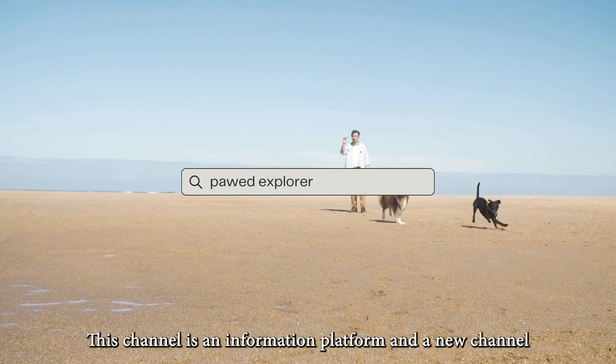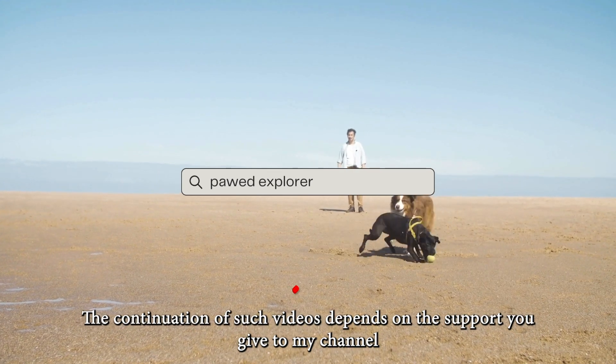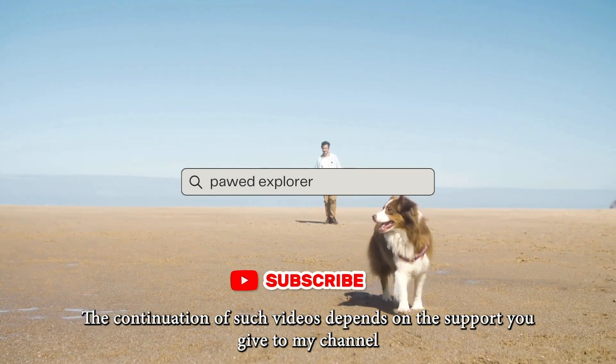This channel is an information platform and a new channel. The continuation of such videos depends on the support you give to my channel.